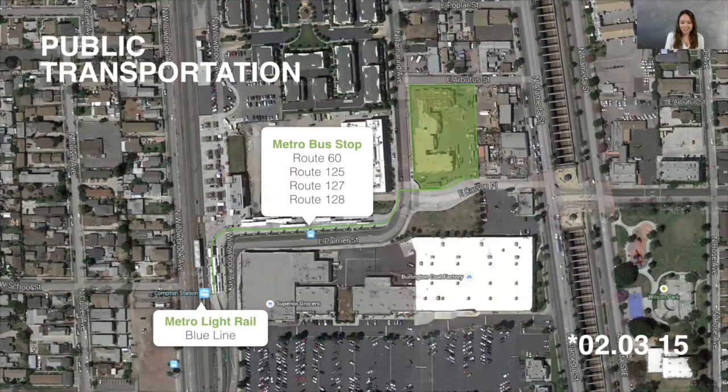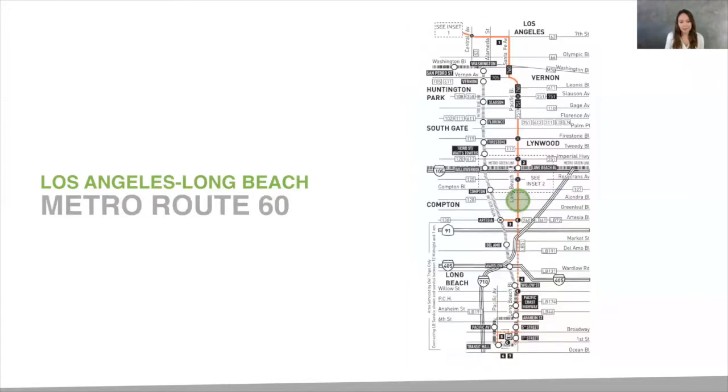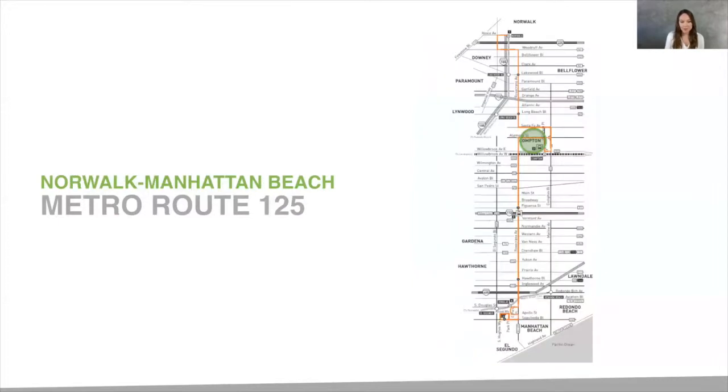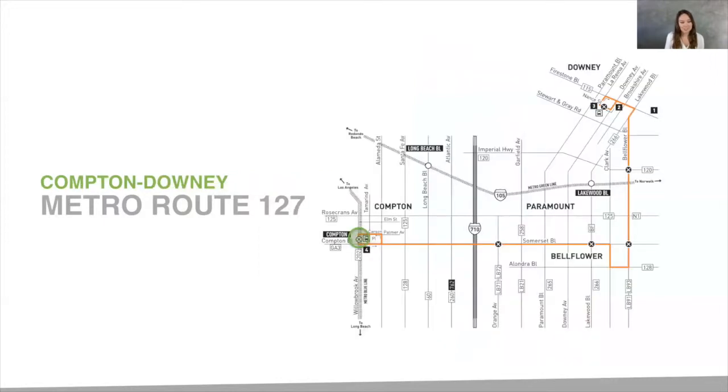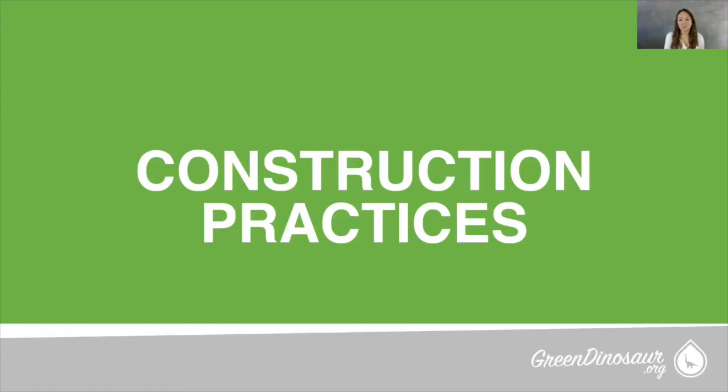You are conveniently located near several existing public transportation lines. Both the Metro light rail and Metro bus stops are within a half mile walking distance. The Metro light rail blue line runs from Los Angeles to Long Beach. The Metro bus route 60 runs from Los Angeles to Long Beach as well. The Metro bus route 125 runs from Norwalk to Manhattan Beach. The Metro bus route 127 runs from Compton to Downey. The Metro bus route 128 runs from Cerritos to Compton and back.